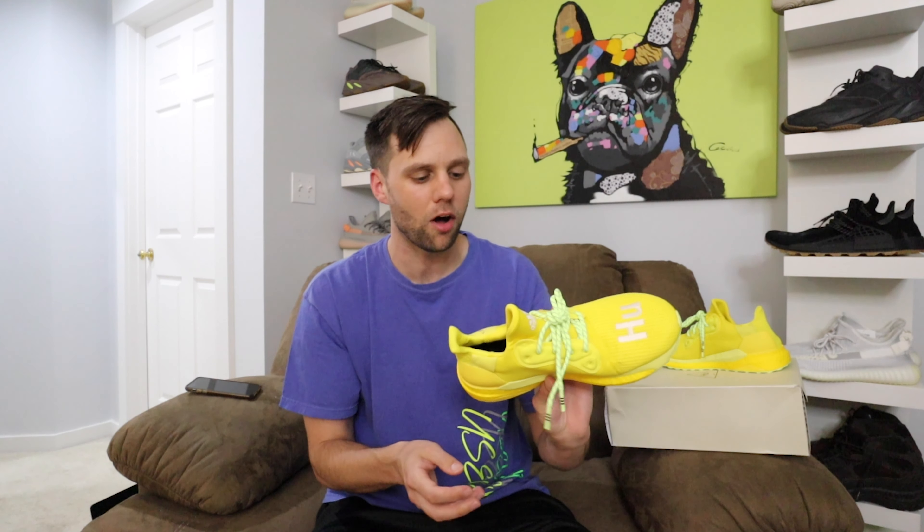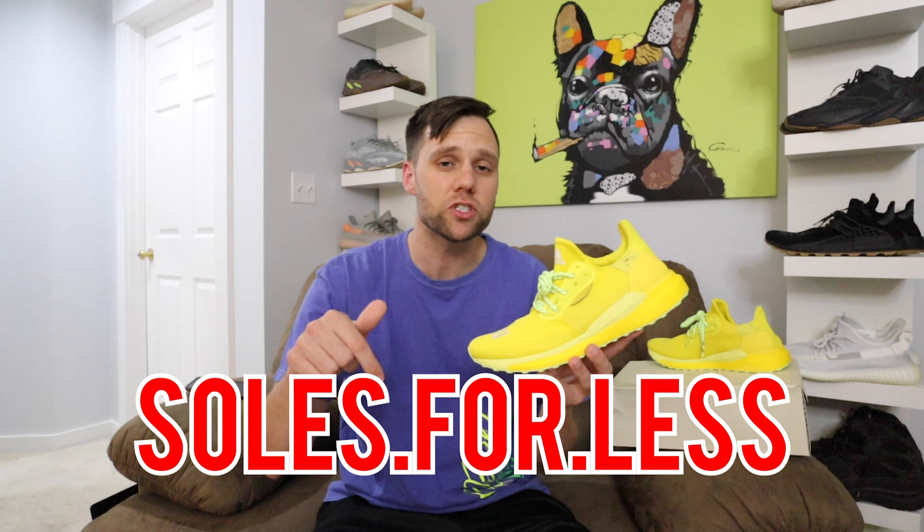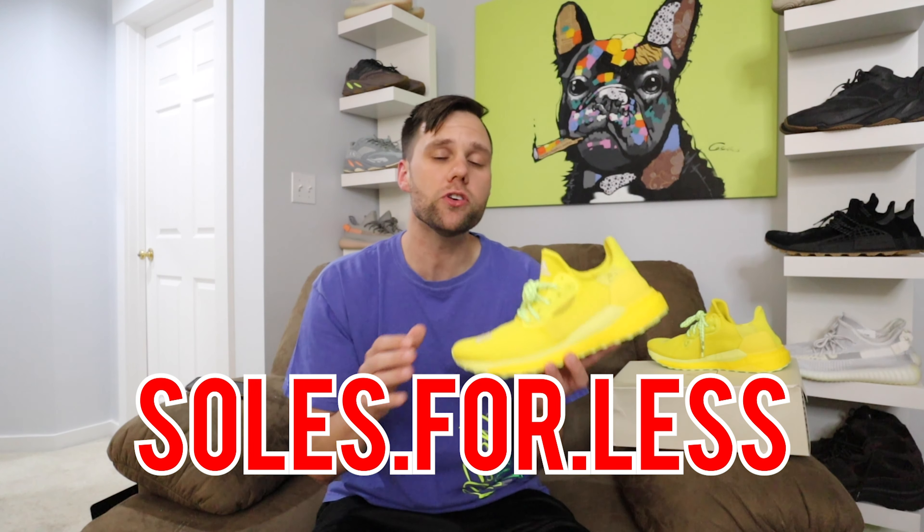Throw on some shorts and some high socks and people will be seeing you from a mile away with these things on. Do I think these shoes will sell out? Probably not. I don't think Pharrell has much hype around it anymore and I think they're gonna make a good amount of pairs, so if you want a pair you're gonna easily be able to get one. I bought these to rock — these are absolutely fire. You don't see a yellow sneaker like this that often.